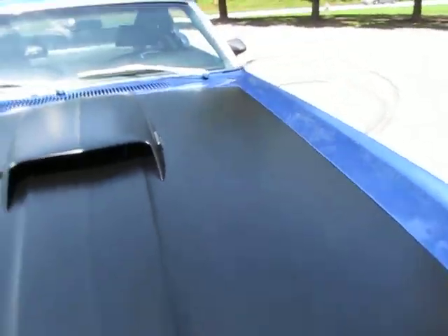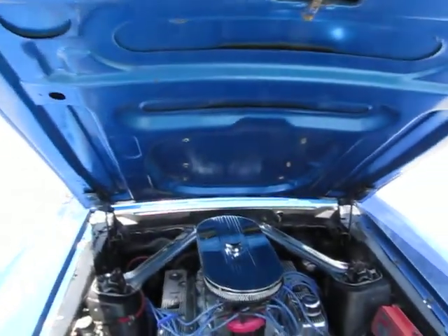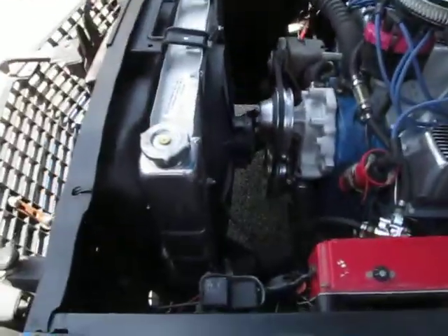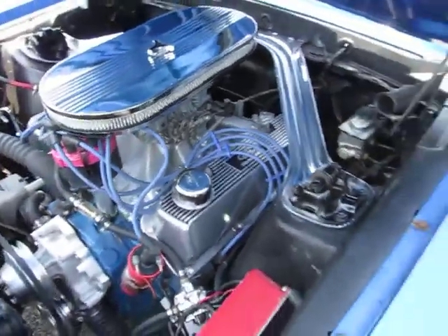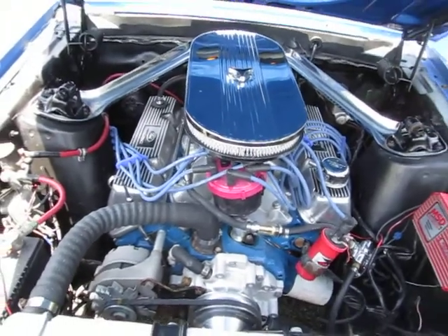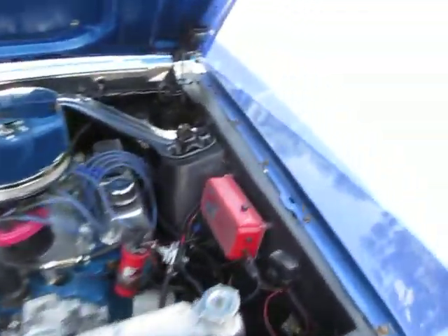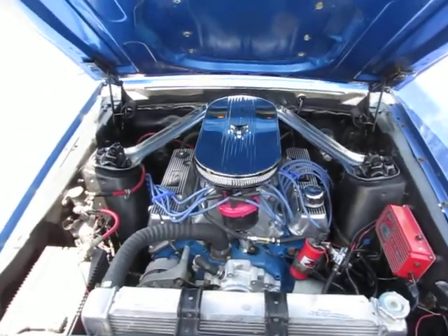That means it did originally come with a 351 high-performance engine, but it would have been a Windsor. Of course, it's got an upgraded aluminum three-core radiator. It's got some really cool Ford Racing valve covers — a really nice looking engine detail under the hood. Nothing about this car is show — this is a go car, not a show car. This is a car you can just have fun with, have as a toy.